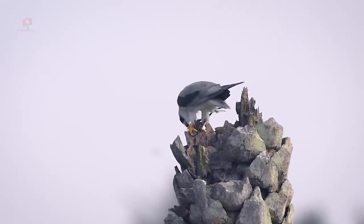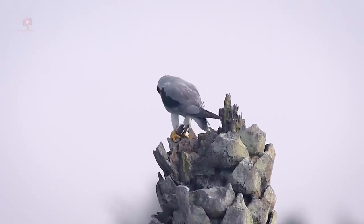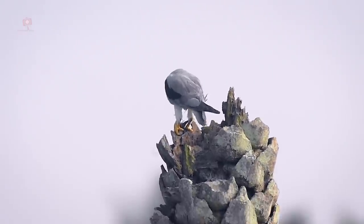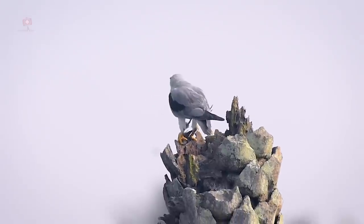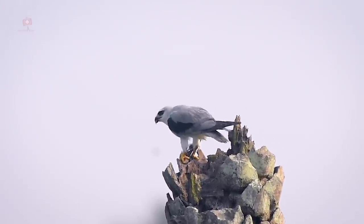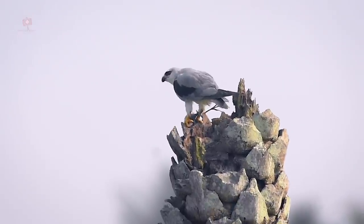The majestic predator took around half an hour to finish its meal. It relished the meal well by eating slowly. While eating, the kite sometimes changed its position as well.